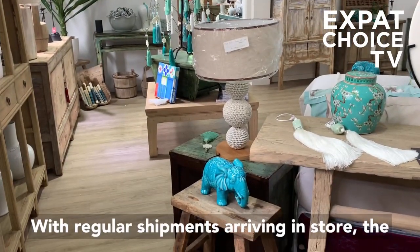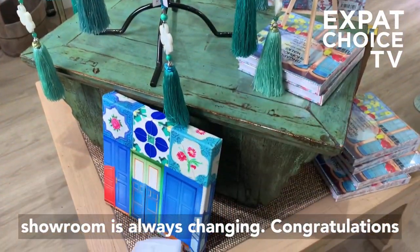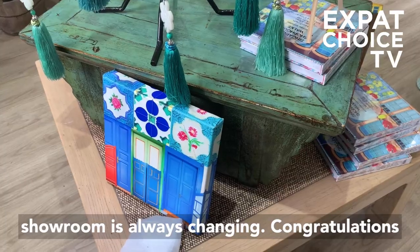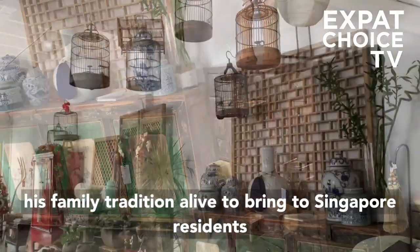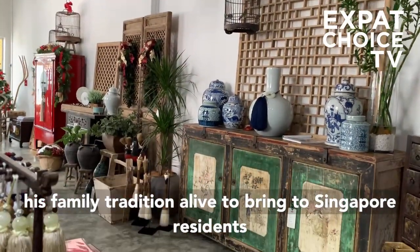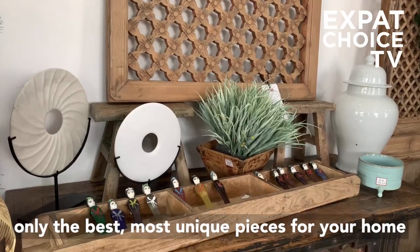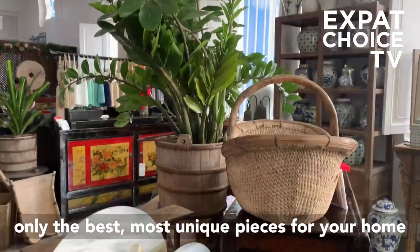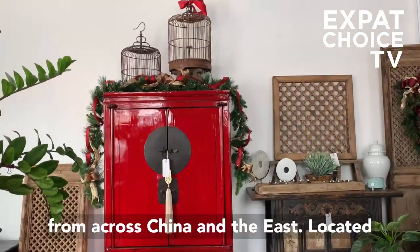With regular shipments arriving in store, the showroom is always changing. Congratulations to owner Douglas Lockett, the man who has kept his family tradition alive to bring to Singapore residents only the best, most unique pieces for your home from across China and the East.